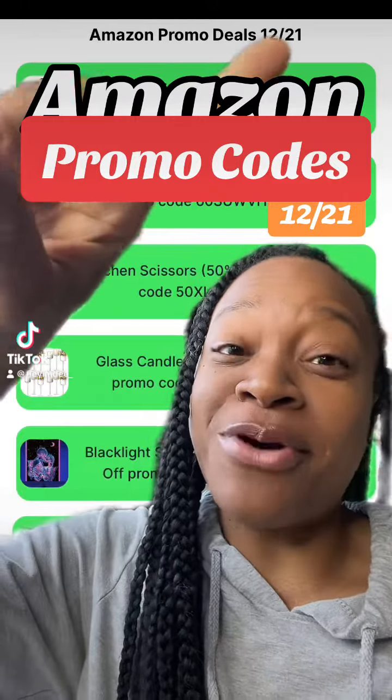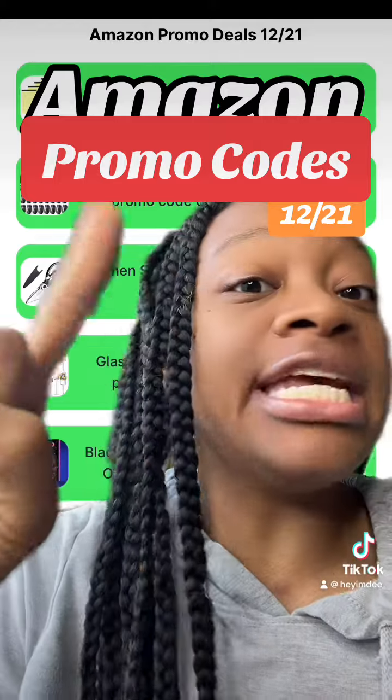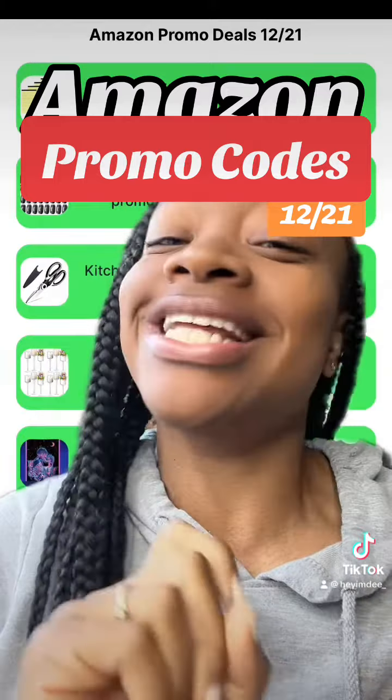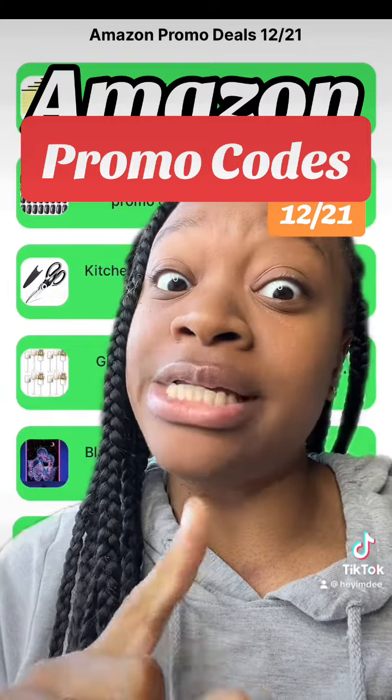Hey y'all, it's Dee and I'm back with today's Amazon promo code deal starting today, the 21st of December. To get the links to any of the deals I mentioned along with the promo codes, just click the link in my bio. And like I say every day, don't forget about the previous day's deals because I try to factor in newer deals each and every day.